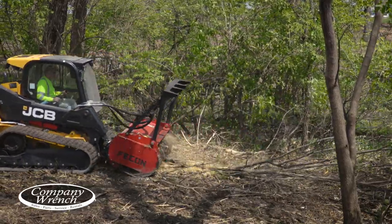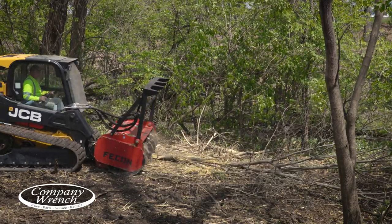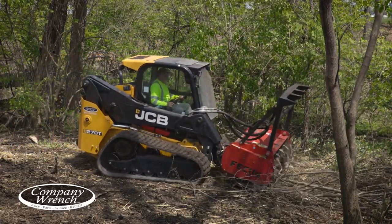One guy can do the work of 10 when they have to use chainsaws — they've got to chip it, they've got to haul it off. The stump grind does it all. It's done.